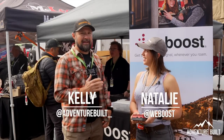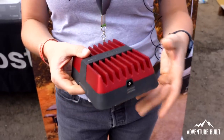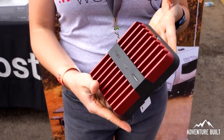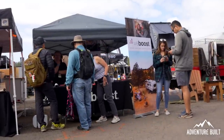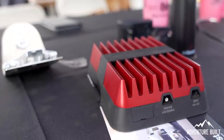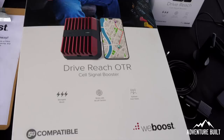We're at WeBoost with Natalie. You guys have something that's not necessarily new, but it's new technology — what do you have? We have our cellular signal boosters. What we do is capture that cell signal that's out there, send it to our boosting unit which boosts it, and then gives you a better signal in your car, truck, or SUV. You have to have a signal in order to boost it — we don't create a signal, we're just taking what's already there and boosting it. And yes, call, talk, text, and data are all available.